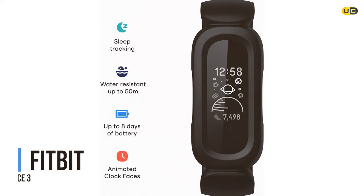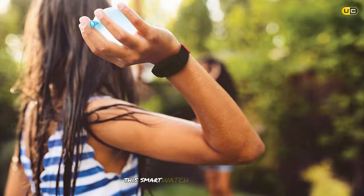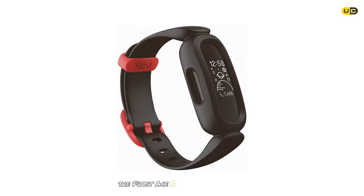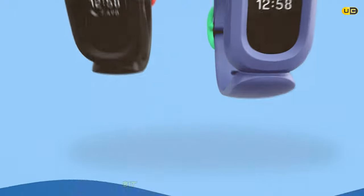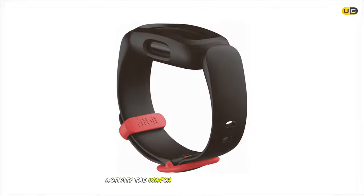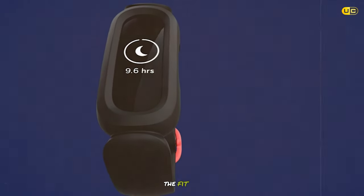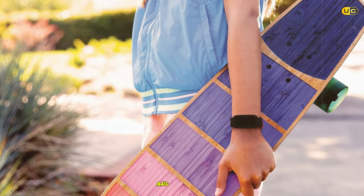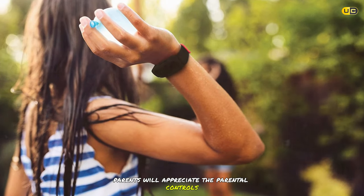At number 2 is the Fitbit Ace 3. Designed to encourage kids to stay active and healthy, it features a durable, swim-proof design with a touchscreen display available in a variety of fun colors. It monitors steps, active minutes, and sleep, and includes a variety of fun clock faces and animated characters. The Fitbit Ace 3 also includes reminders to move, bedtime reminders, and silent alarms to help kids establish healthy habits.